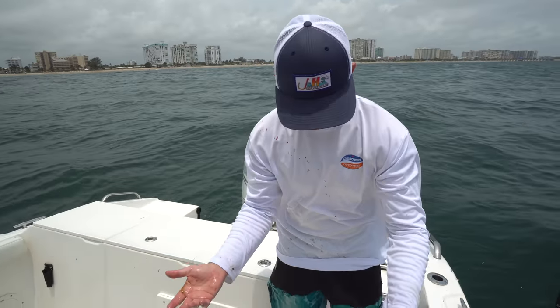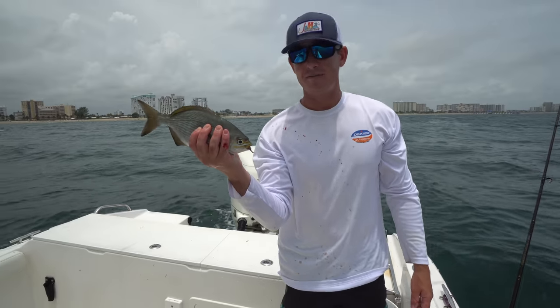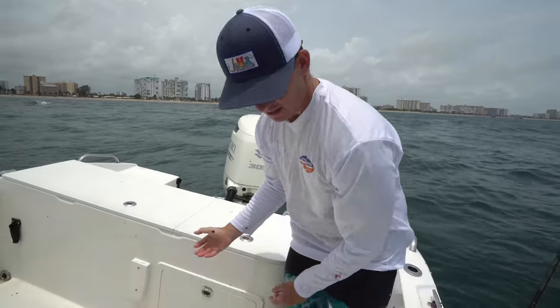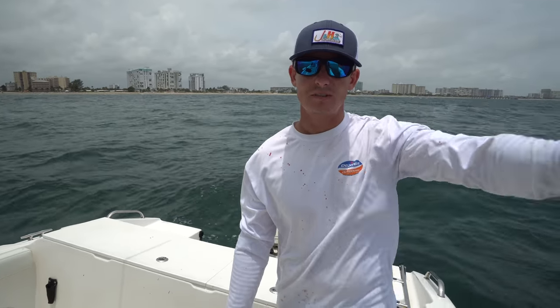I almost lost them! But I'm very excited to do this catch and cook for you guys. We also got some spots in the cooler. Brooke and I are about to bounce — there's a huge storm coming behind us — so we'll see you guys at the fillet table.